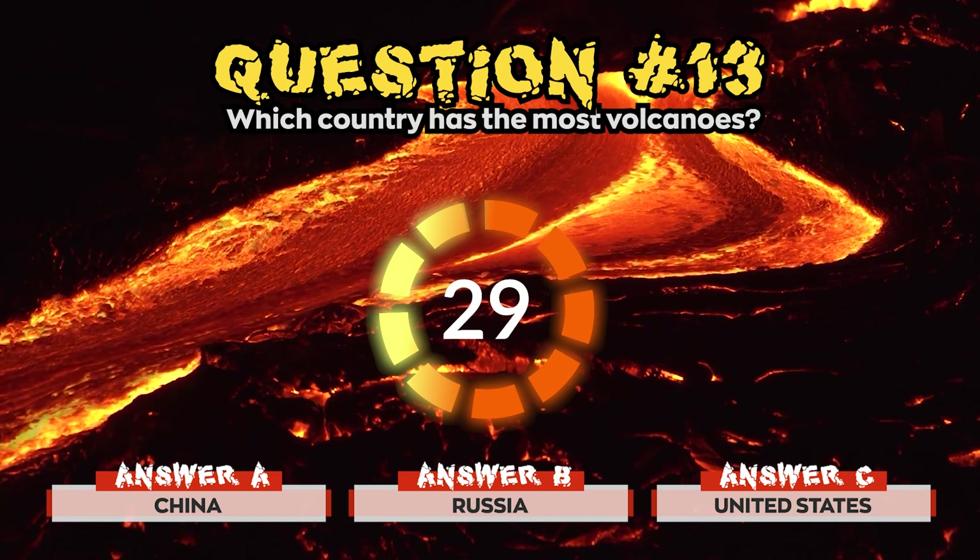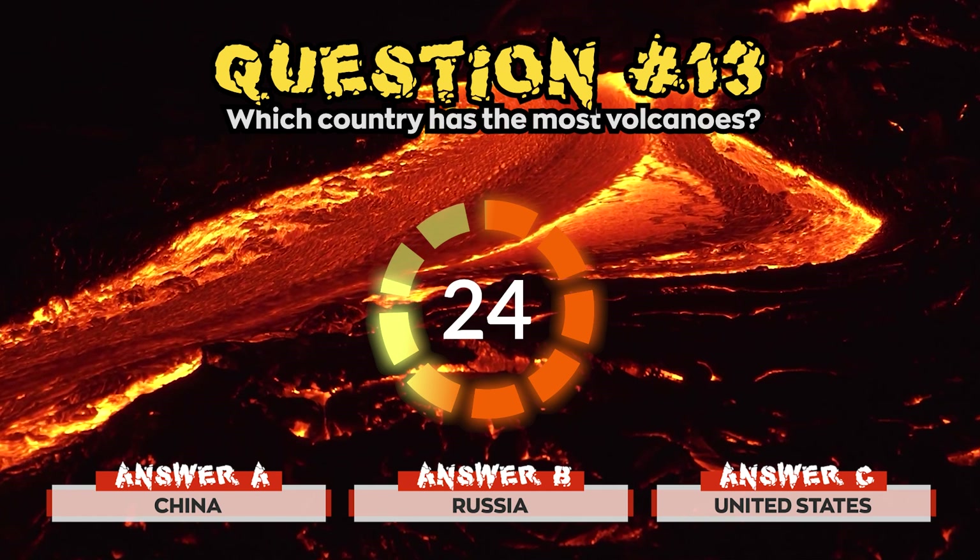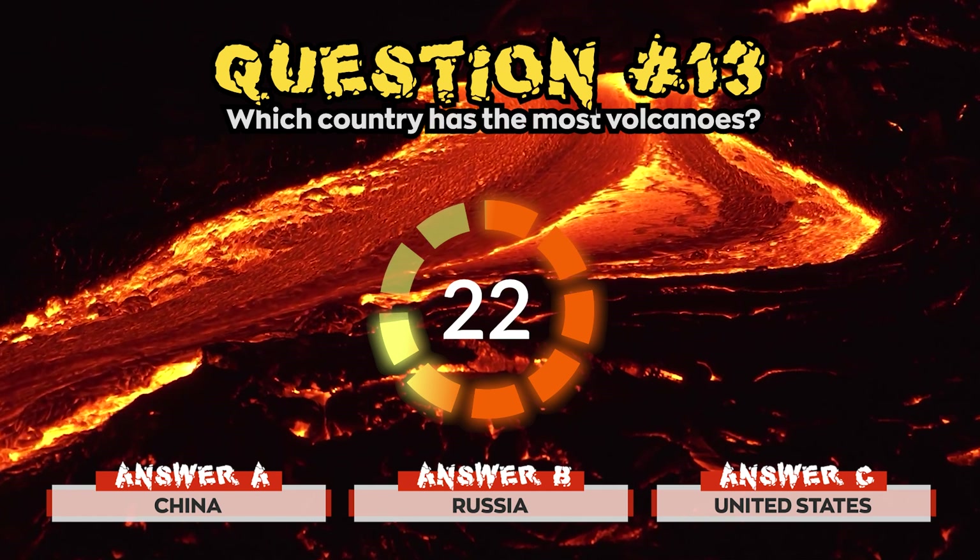Question 13. Which country has the most volcanoes? Is it a) China, b) Russia, or c) United States?